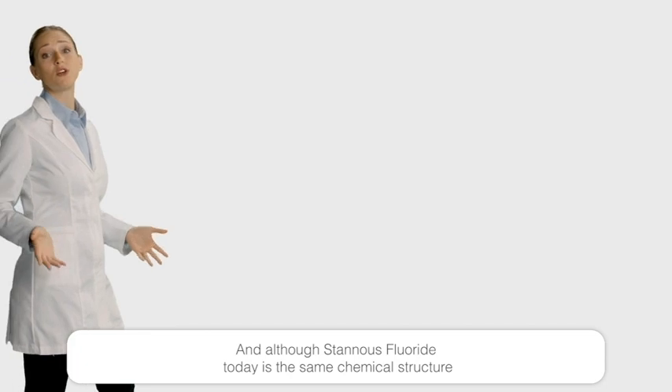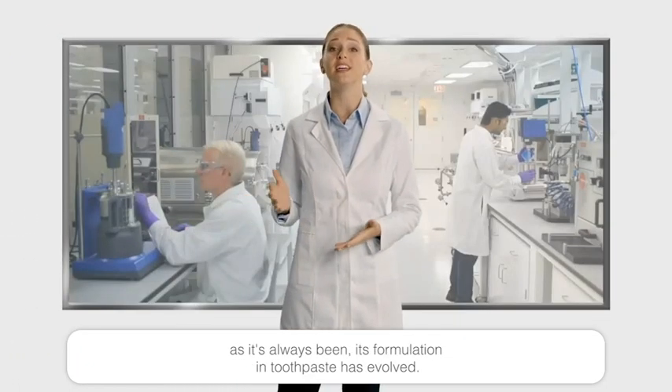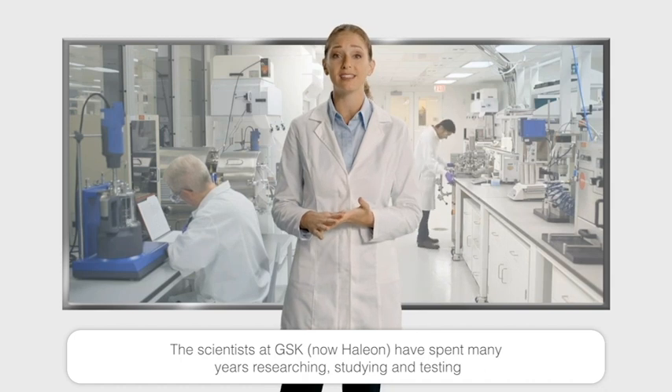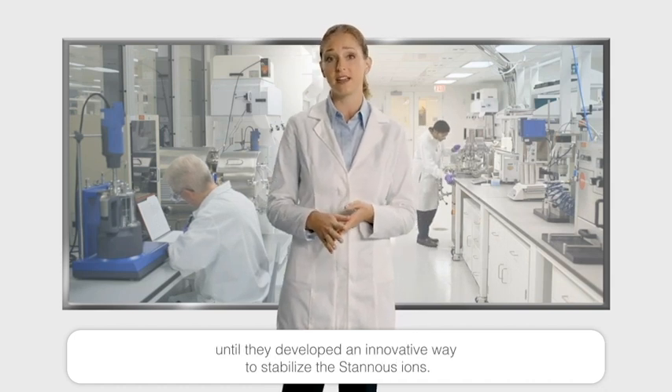And although stannous fluoride today is the same chemical structure as it's always been, its formulation in toothpaste has evolved. The scientists at GSK have spent many years researching, studying, and testing until they developed an innovative way to stabilize the stannous ions.